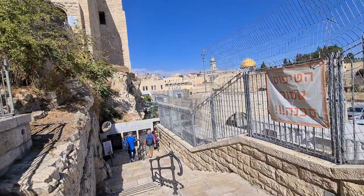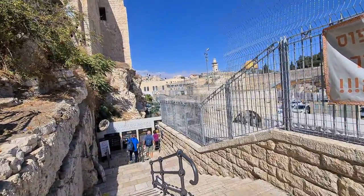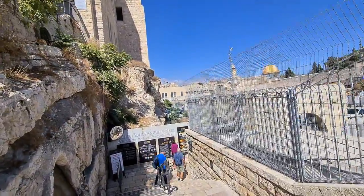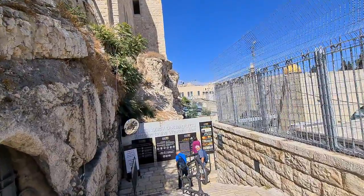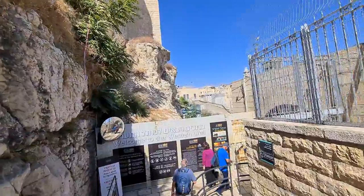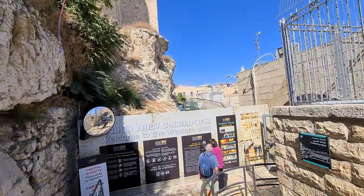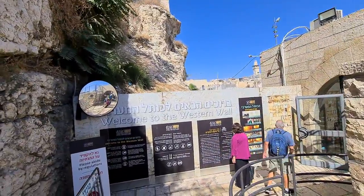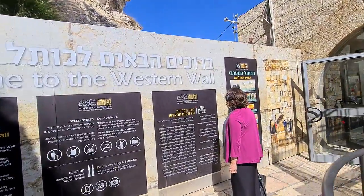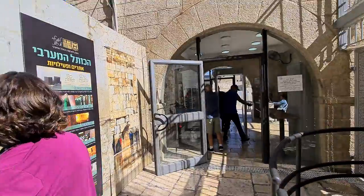Now we will enter the Western Wall through a checkpoint. They will check my bag, and the reason they're doing it is mainly because it's a sensitive area — some people have said they want to destroy this place, so they're checking to prevent that. Let's do it quickly.